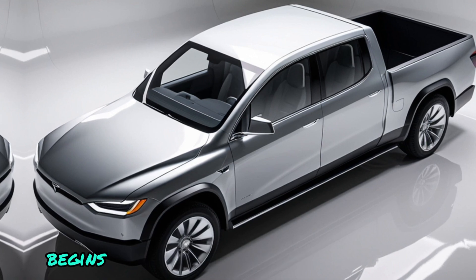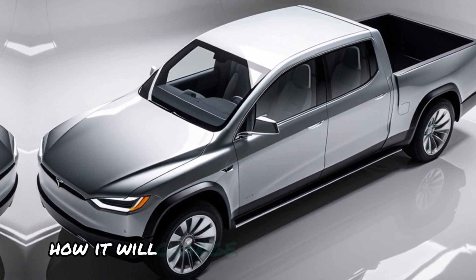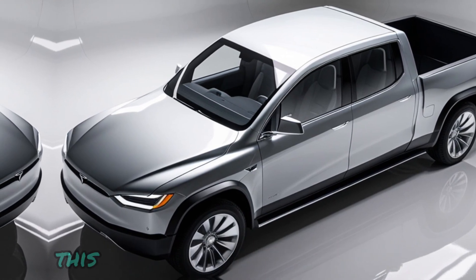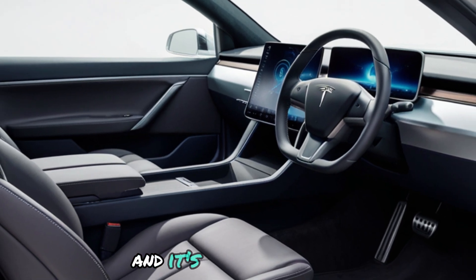As the Cybertruck begins to roll off the production line, we can't wait to see how it will change the way we think about trucks. This is the future of transportation, and it's here to stay.